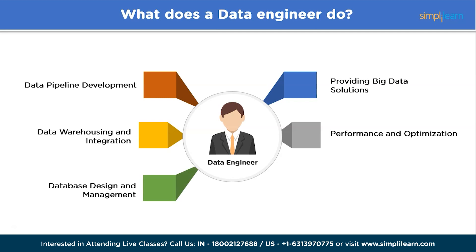Database design and management: database engineers design, create, and maintain databases, selecting appropriate database management systems like MySQL, Oracle, and others, ensuring efficient data organization, indexing, and query performance. And finally, monitoring and maintenance: data engineers monitor data pipelines, databases, and system health to identify and resolve issues promptly. They perform routine maintenance, backups, and upgrades to ensure system reliability and stability.